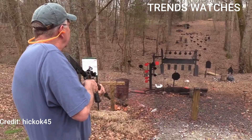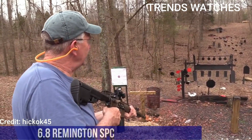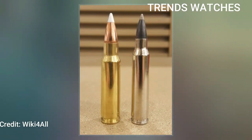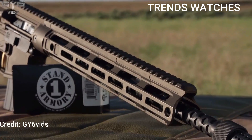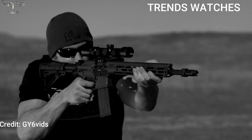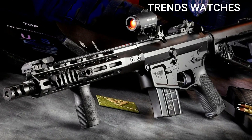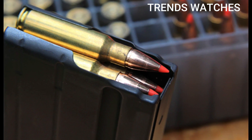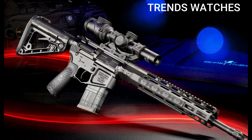Number 1: 6.8 Remington SPC. Developed in the early 2000s as a military-driven cartridge, it was designed to offer superior terminal performance over the 5.56 NATO, especially in short-barreled rifles (SBRs) and carbines. Though it never fully replaced 5.56 in military use, it gained traction in the civilian hunting and tactical market thanks to its excellent stopping power in compact platforms.